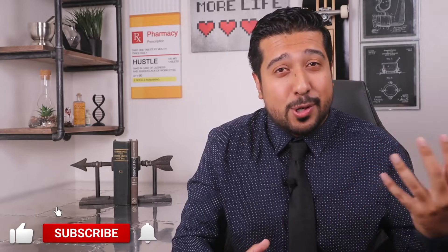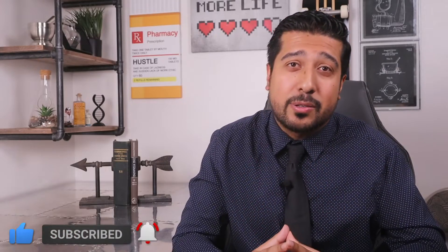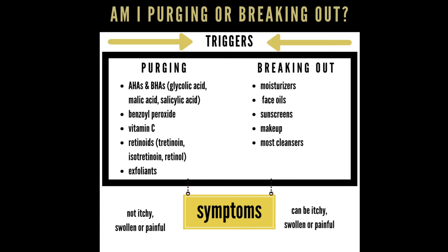Which skincare ingredients cause purging the most? The most common offenders are retinoids. These include the retinoid family — something like Differin or Adapalene is a very popular one to cause them — retinols, tretinoin, and even exfoliating acids like AHAs and BHAs can cause them too, and in some cases benzoyl peroxide as well. With Differin as our example, you should see some purging within the first or second week, and it gradually subsides around the 28-day mark.